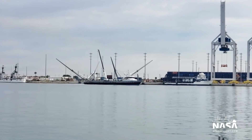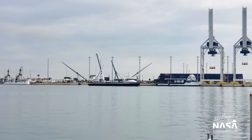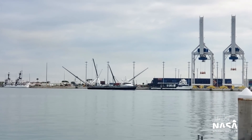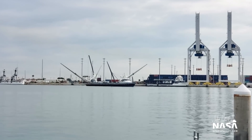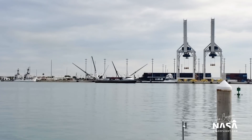It looks like GOMIS Tree has offloaded her fairing half and is actually on the move. So we have a little bit of a treat here — we're going to see GOMIS Tree do some maneuvering.